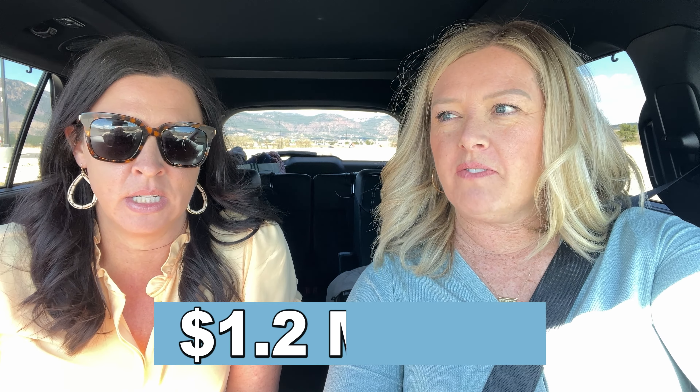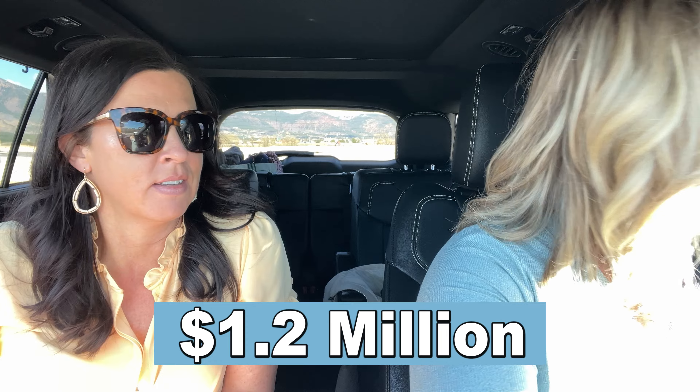There's actually a home that's under contract, which I love, but it is 1.2 million. I feel like we should have the song 'Crimson and Clover' playing.